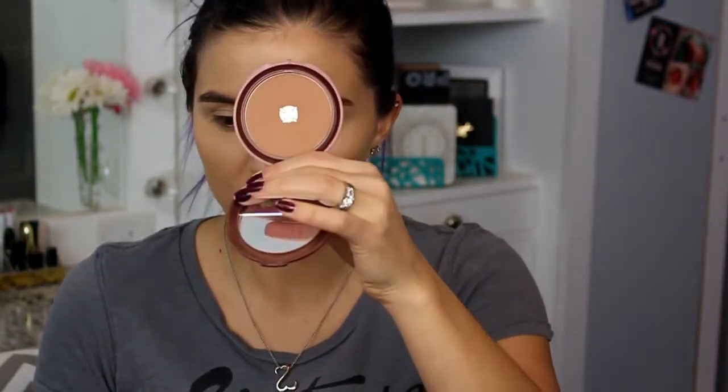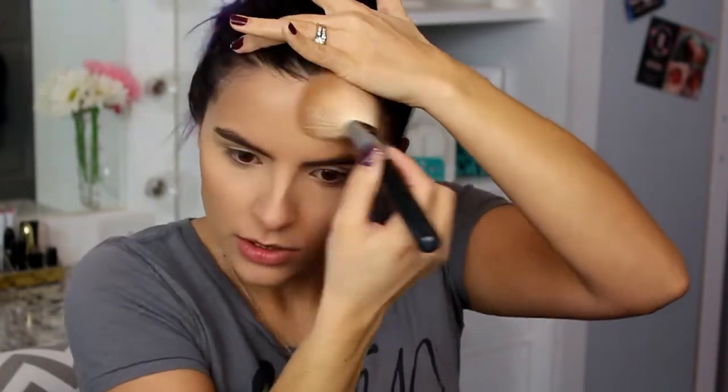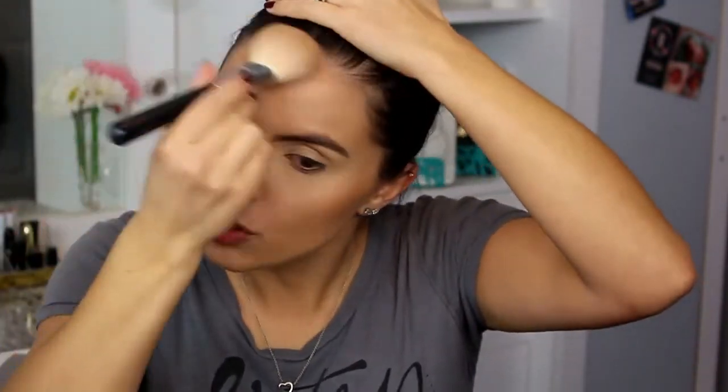Moving back to the face, I'm going into bronzer. I'm using the NYC Sunny Bronzer with this big fat brush from Morphe, the M527, and I'm just going to warm up my complexion. On a daily basis — and even on a more glam basis — I don't really use blush; I just use my bronzer as a blush.